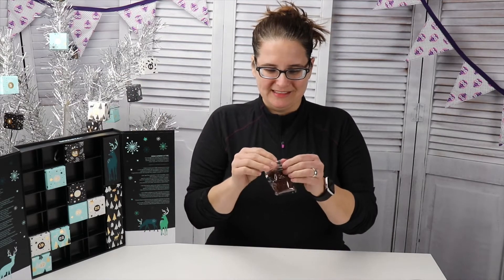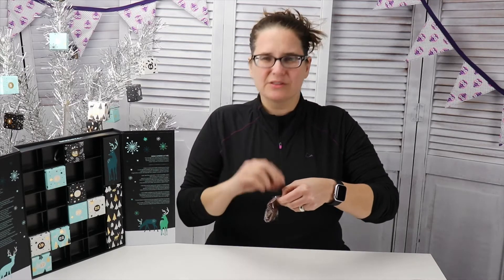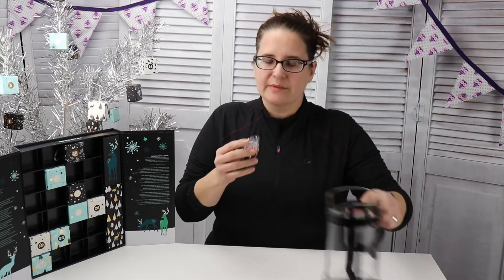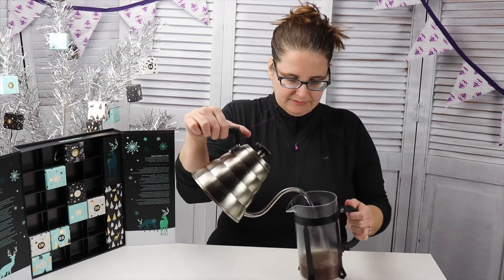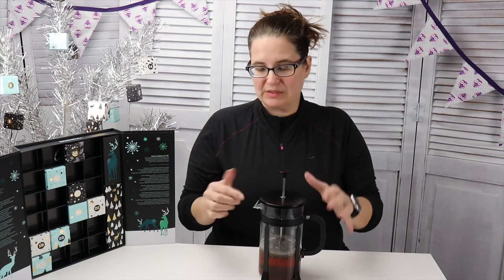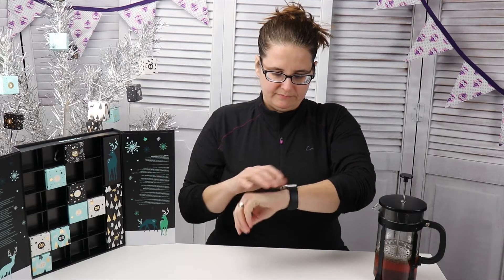There we go. All right, let's brew us some tea. I'm going to get into this. My hands are getting so dry with all the cold weather. Oh, it smells like gingerbread. Get some water in here. It smells very nice. It kind of reminds me of those craft stores that you go into and there's so many different smells, but it just smells good. Set a timer for four minutes, 30 seconds. Four minutes and 30 seconds and counting.